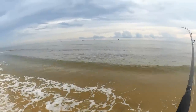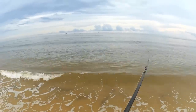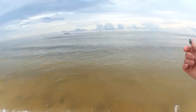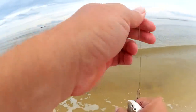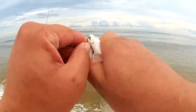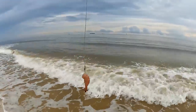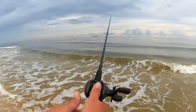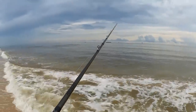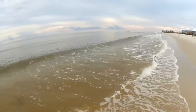Got one, I think — let's see. Feels pretty small. Maybe small enough to use as bait. Yeah, that's a little one — just a little guy. We're going to let him go. Got another shrimp on, let's get it out there.